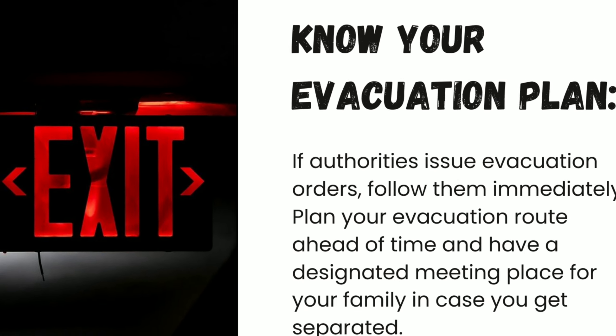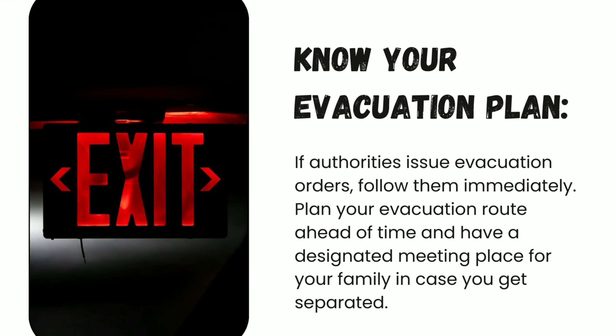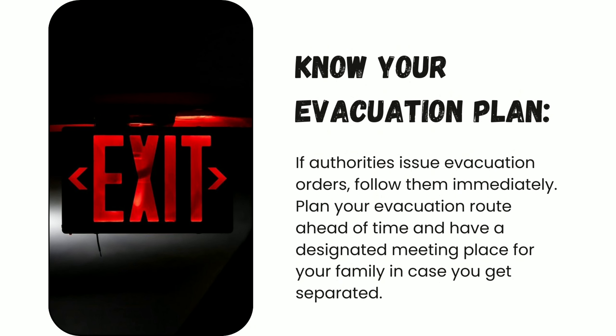Number five: know your evacuation plan. If authorities issue evacuation orders, follow them immediately. Plan your evacuation route ahead of time and have a designated meeting place for your family in case you get separated.